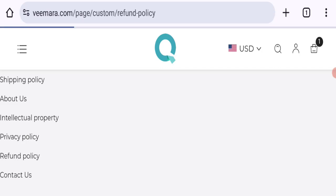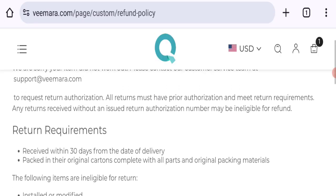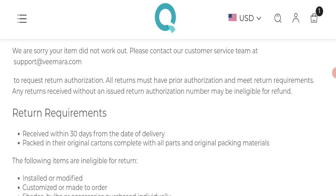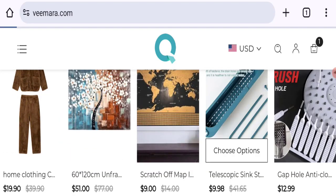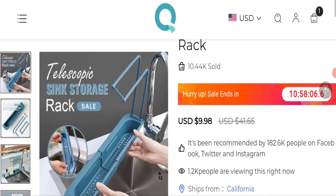As you can see, it mentions a 30-day return policy. If you have any questions regarding return or refund, mention it. Let's talk about Vimara customer reviews — there are no customer reviews and ratings available on this website.